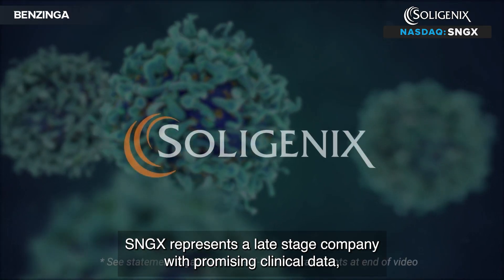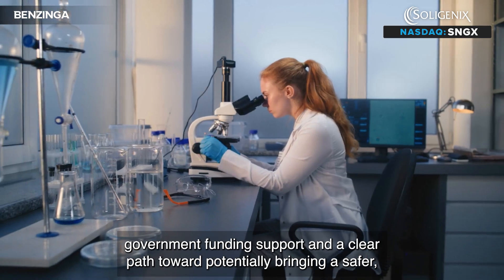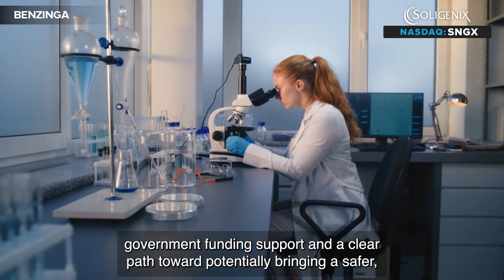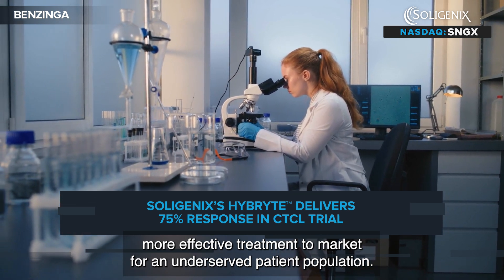SNGX represents a late-stage company with promising clinical data, government funding support, and a clear path toward potentially bringing a safer, more effective treatment to market for an underserved patient population.